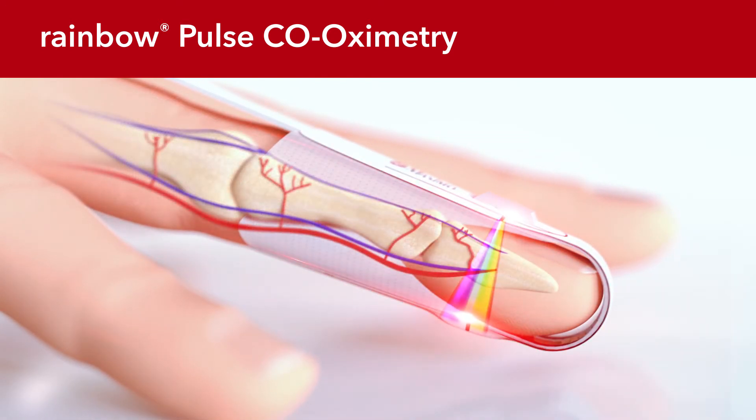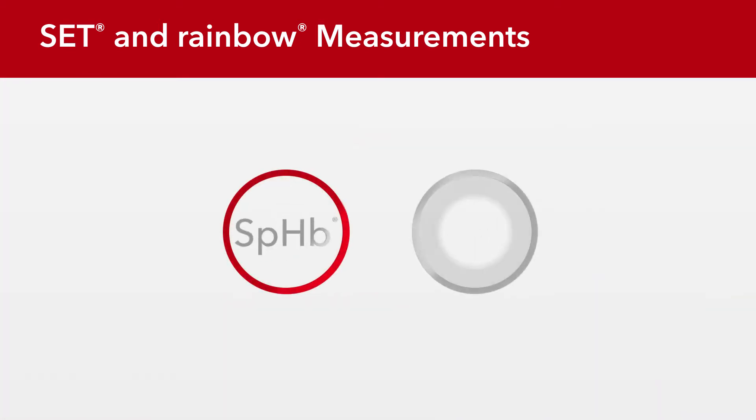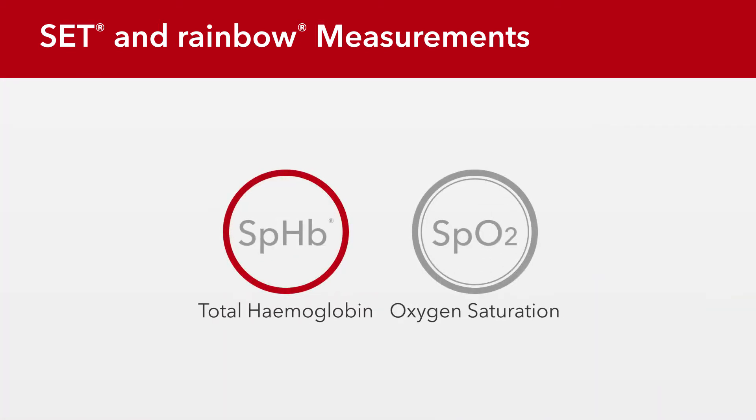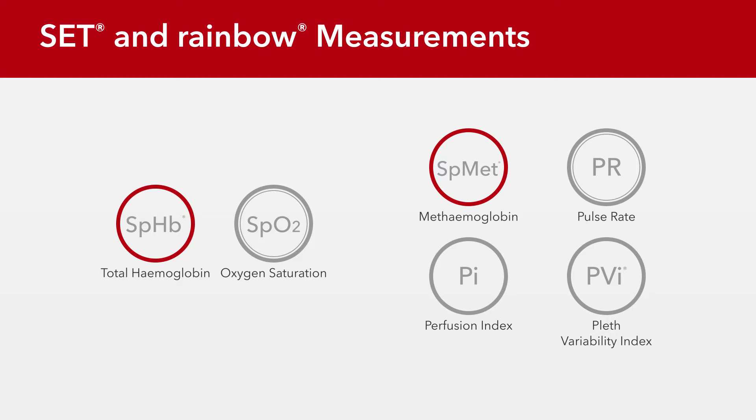Advanced signal processing and unique adaptive filters work together to monitor hemoglobin and oxygen saturation, alongside methemoglobin, pulse rate, perfusion index, and pleth variability index. This advanced rainbow technology features SPHB monitoring, which offers clinicians real-time visibility to changes, or lack of changes, in hemoglobin between invasive blood draws.